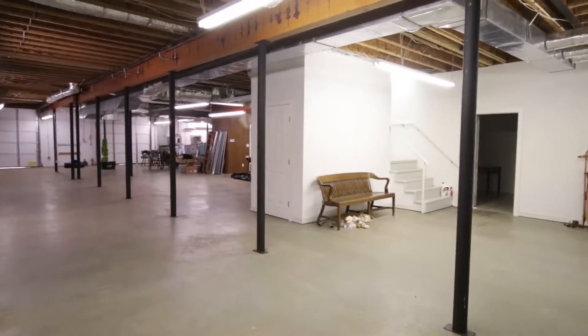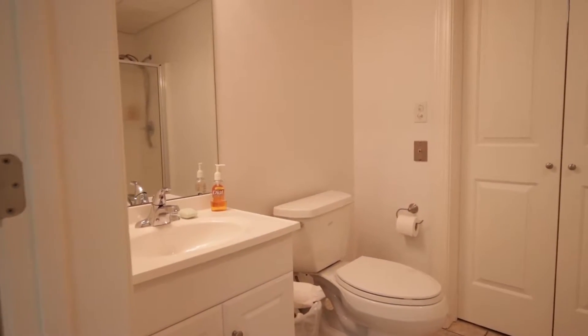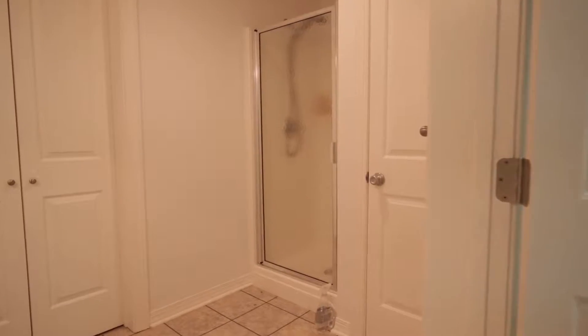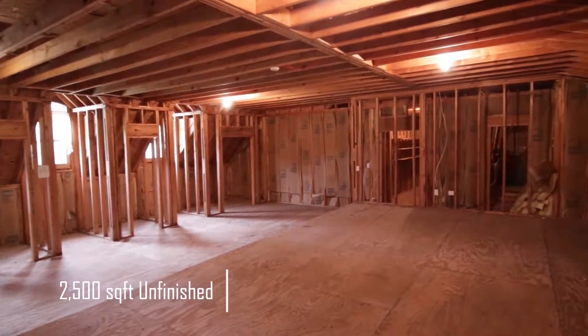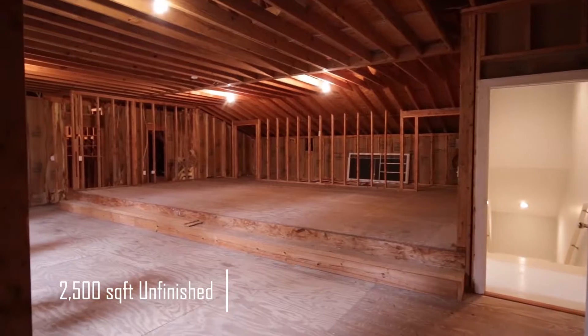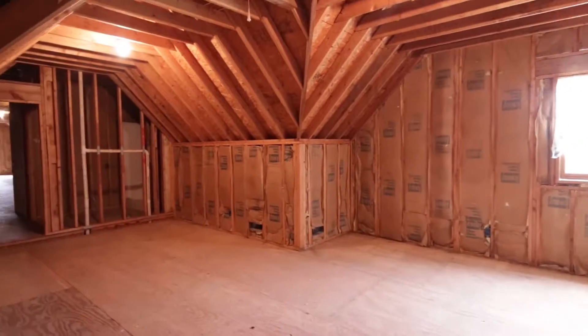It has a 3,000 square foot basement that is heated and cooled, with some finished space. Upstairs there's another 2,800 square feet that's unfinished — the bathrooms are all roughed in, the tub and stuff is up there.